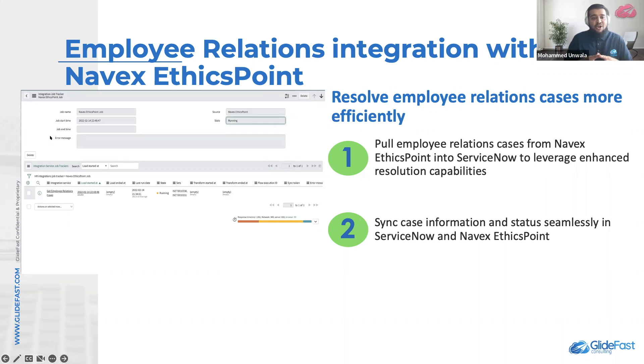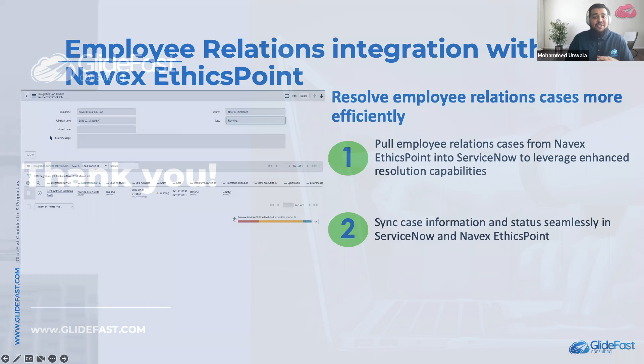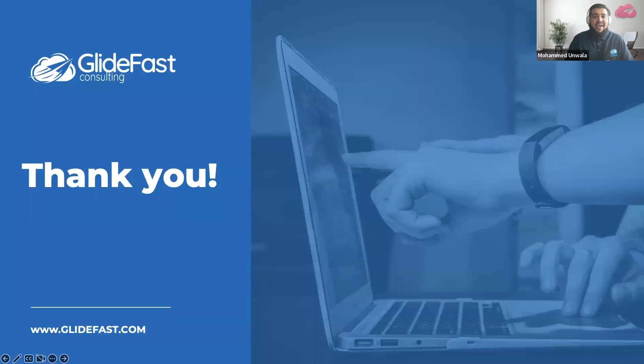So that's all for today. Thank you for tuning in. Take care. Goodbye.